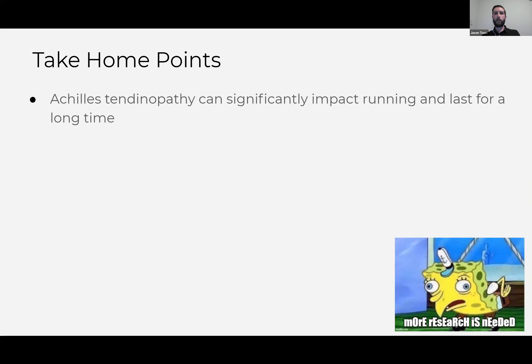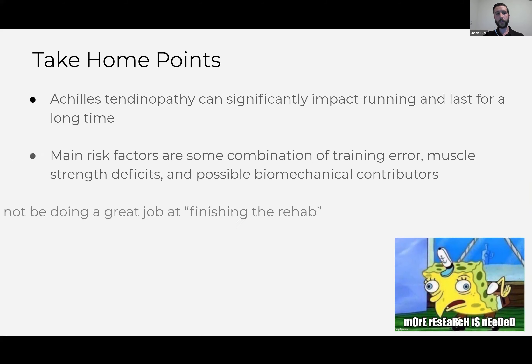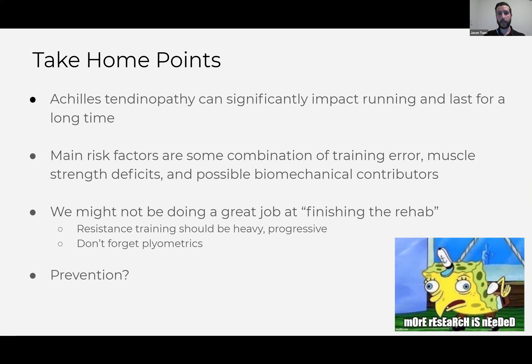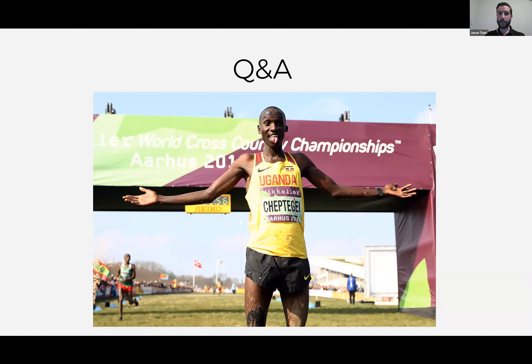Take-home points: this is a pretty common and often debilitating injury that can last a really long time. It seems to be some combination of training errors, calf strength deficits, and maybe some biomechanical contributors. We're probably not great at finishing the rehab — we know how to get through the early stages, and then once the pain goes away, we go back to what we were doing even with lingering strength deficits. The rehab should be heavy and progressive, don't forget plyometrics, and maybe we can prevent it by staying strong and trying to limit bad training decisions.